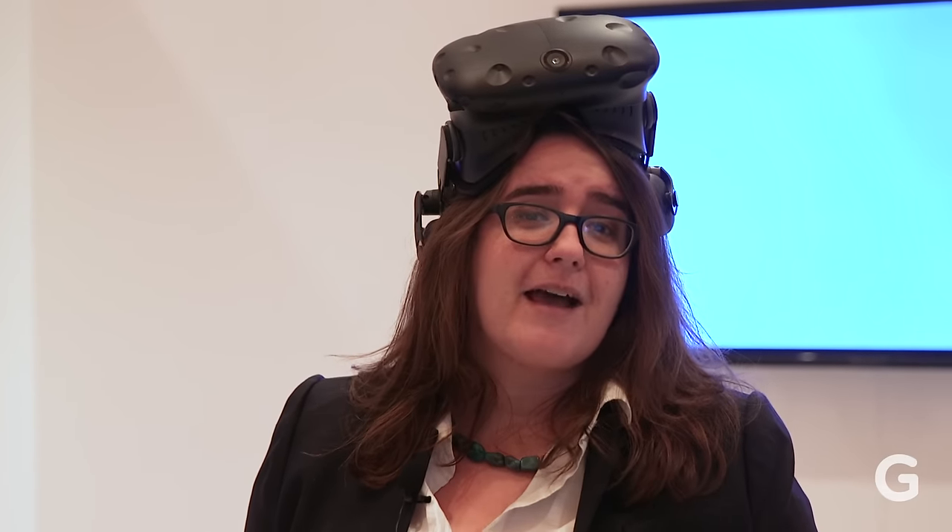The HTC Vive was the best VR solution of last year, and now HTC is back with a whole bunch of new peripherals that are going to make VR even better.